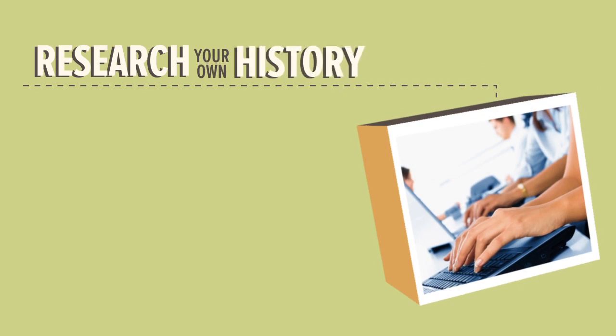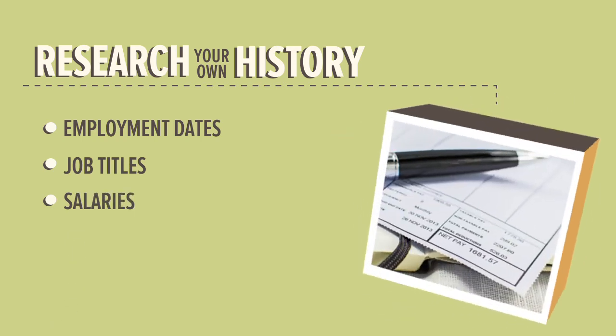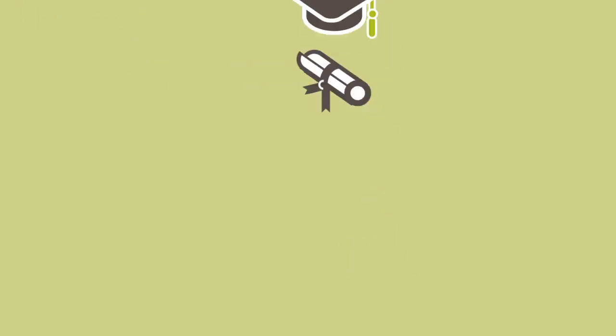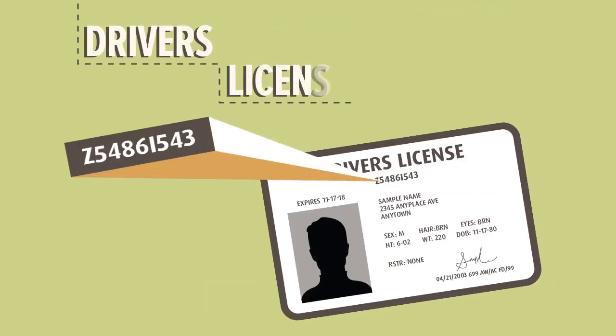Next, research your own history, including employment dates, job titles, and salary details, and collect past payslips too. If needed, locate certificates or diplomas to back up your education history. Be prepared to provide your current and past addresses, as well as your driver's license number.